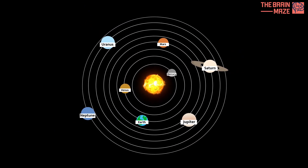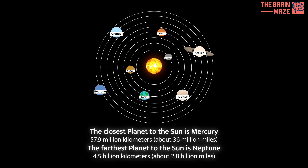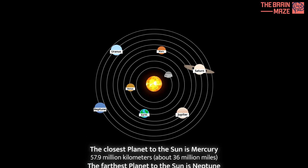This animation illustrates the vast distances separating each planet from the sun, with Mercury being the closest and Neptune the farthest.